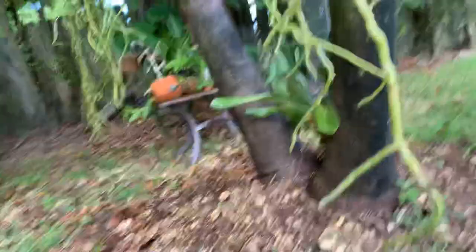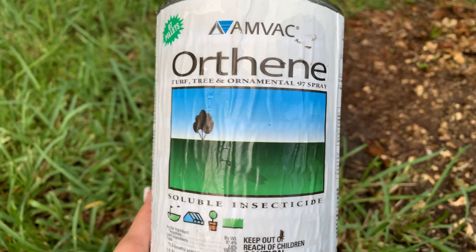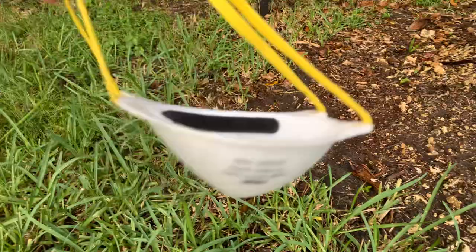I like to treat my orchids with insecticide once the sun goes away, so it's about 5:30 in the afternoon. I will be using Orthene, which is a soluble insecticide. If you guys choose to go organic, that also works, but my experience is that the organic stuff does not work as well as Orthene. So I choose to do Orthene. I am very careful with it — I've got a mask and I'll be extra careful.